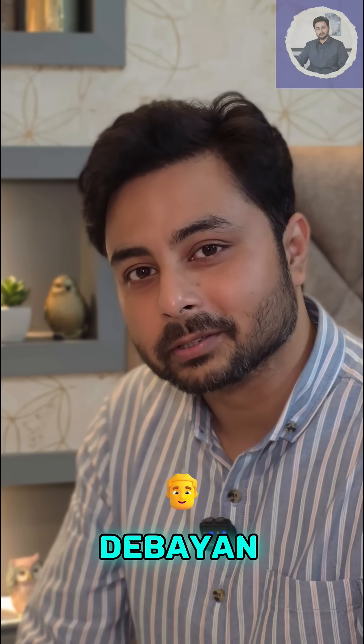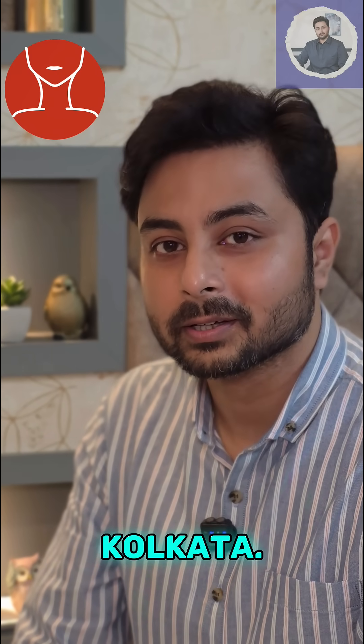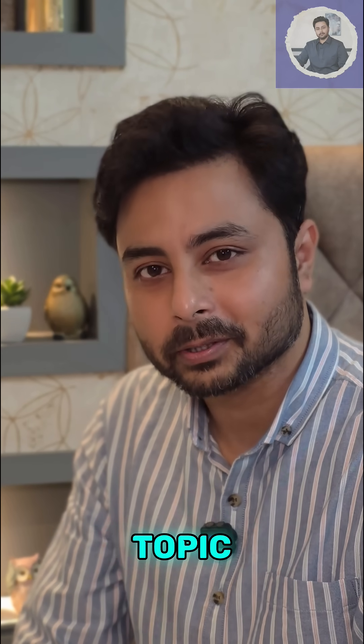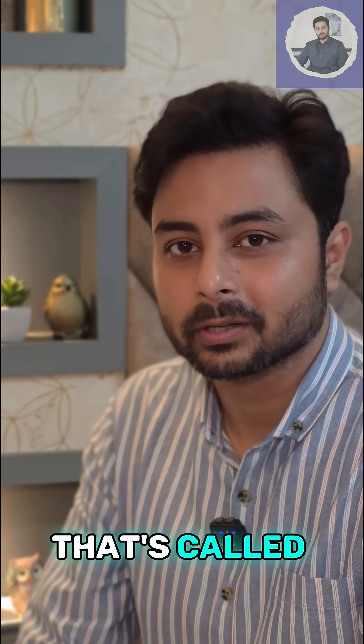Hi, this is Dr. Debayan Taraftar. I am an ENT and head neck surgeon working in Kolkata. Today we are going to discuss about a very interesting topic that we encounter quite regularly in our clinics — that's called aeroplane ear.